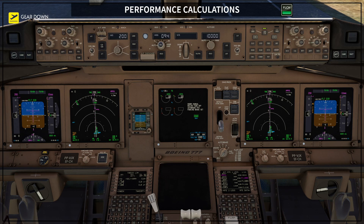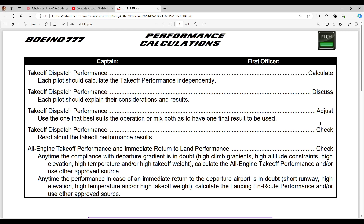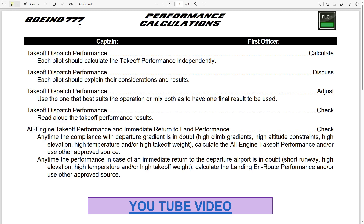I want to give you a document you can use as a reference for your performance calculations that we are going to do later on. This procedure is done by both the captain and the first officer — I think that is the best way to do it. Each company has different procedures, so if you follow a specific company procedure, go to the company manuals and make sure you are applying all the restrictions the company requires.